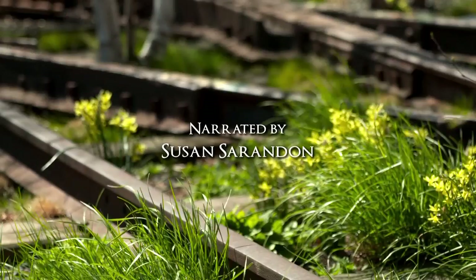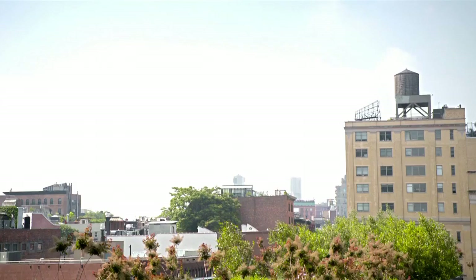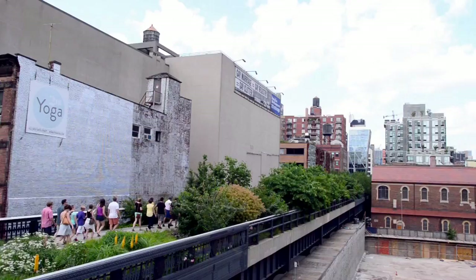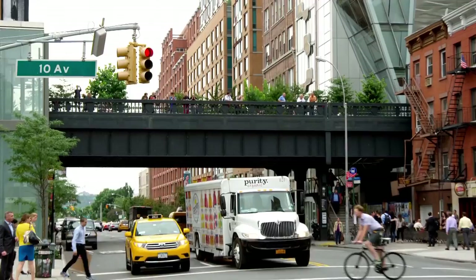Recycled from a defunct elevated railway, the High Line is a fantastic world of woodlands, thickets, prairies, and meadows floating 30 feet in the air through 22 blocks of New York City. It is at once a monument to a bygone era and the centerpiece of a revitalized west side.